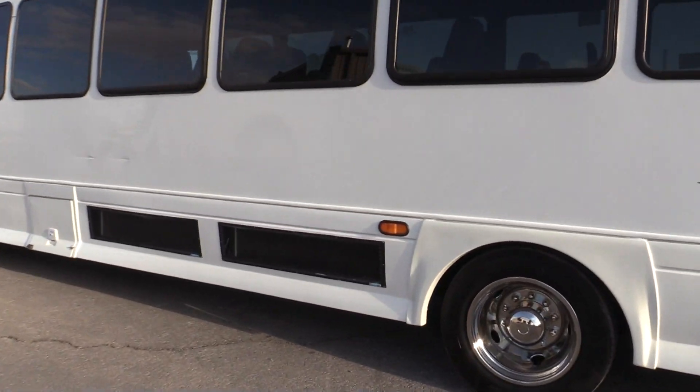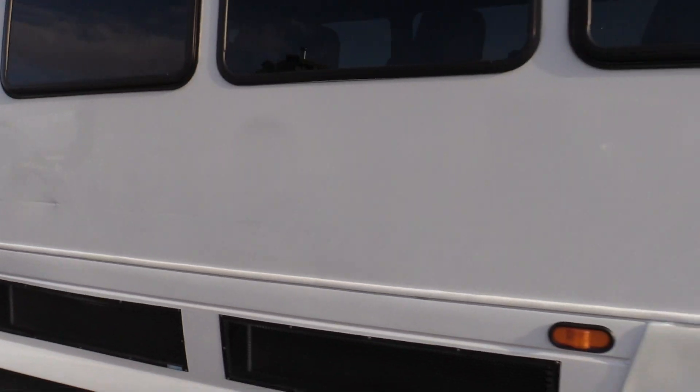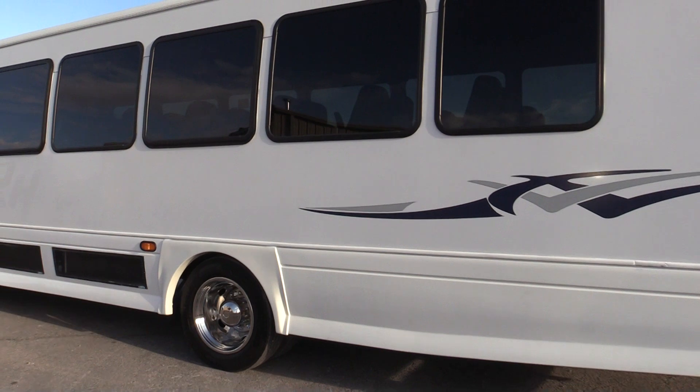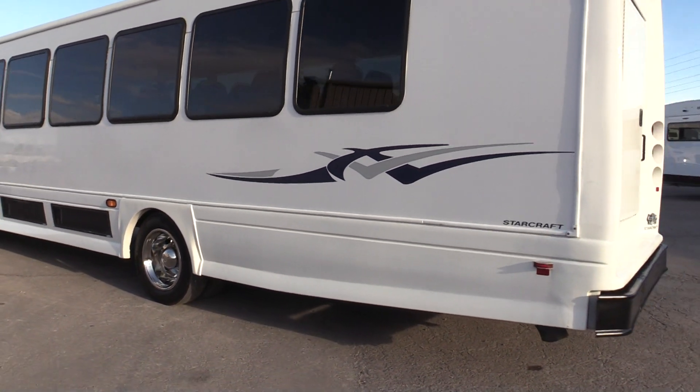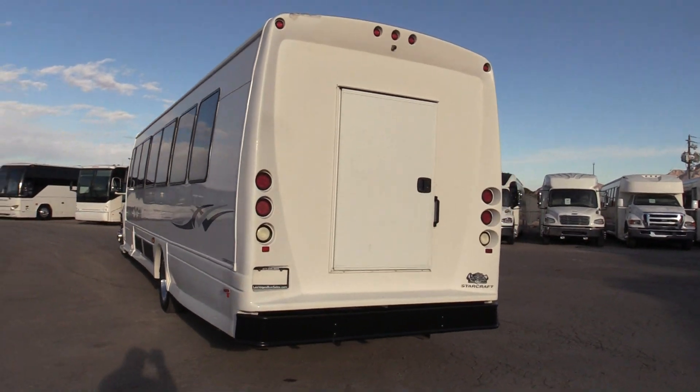Cosmetically, I didn't think it was too bad. I did see one pretty large scratch on this side — that's about the extent of what I found. The paint is a little faded, more so towards the rooftop. There's no major body damage, and it is free of rust. It did come from the west coast.